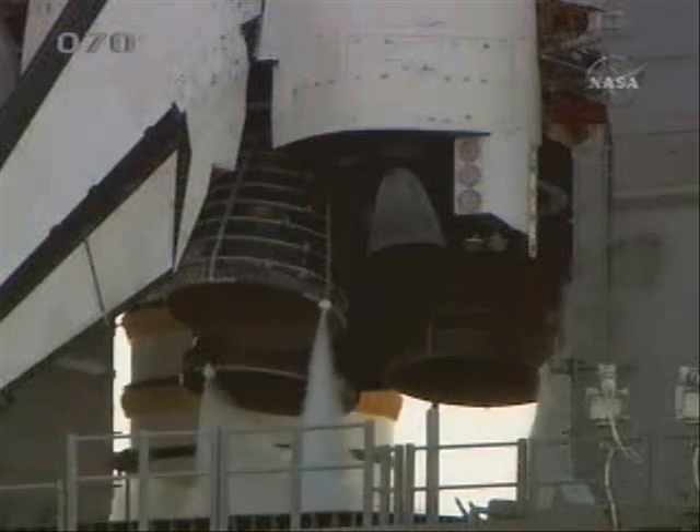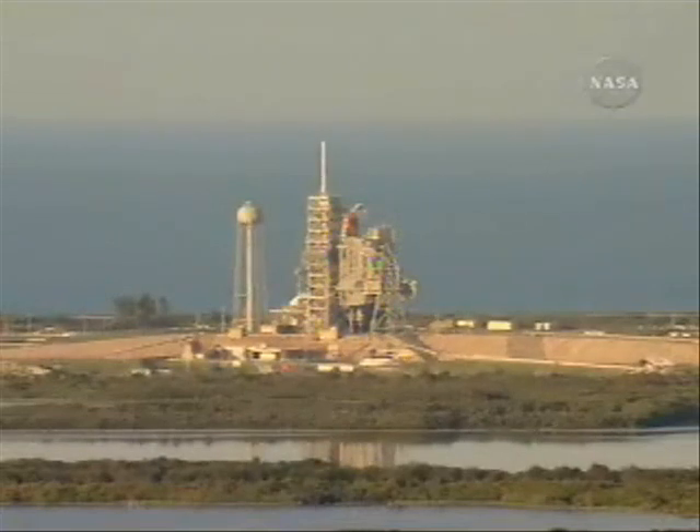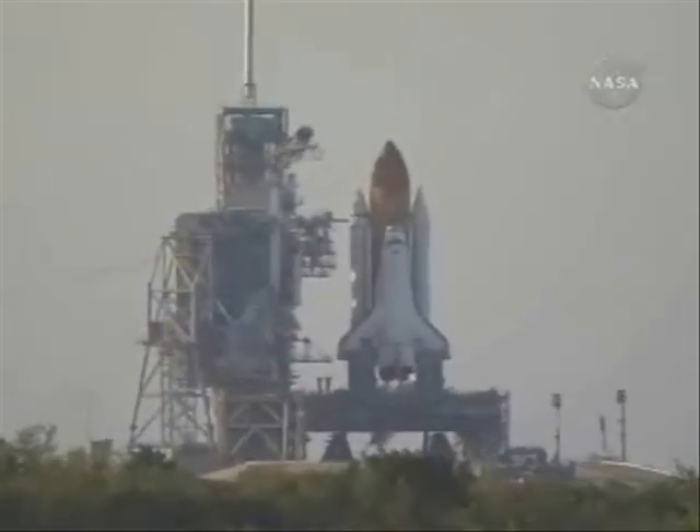E.T. helium eject, Delta P number two. Standing by for the handoff. The handoff has occurred. The ground launch sequencer has handed off to Atlantis' on-board computers. 25 seconds.